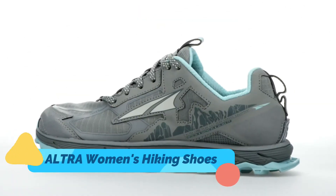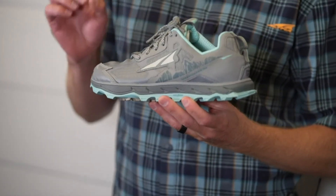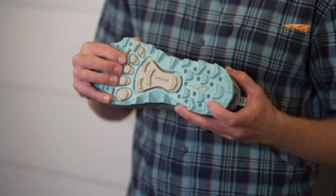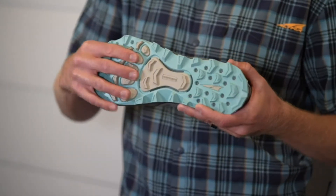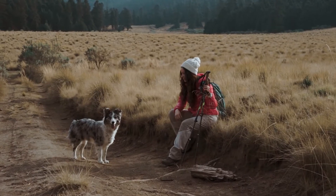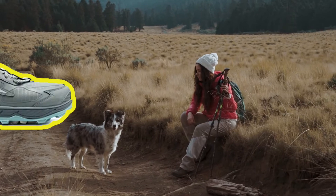ALTRA Women's is made in USA or imported. It contains a rubber sole. It is very lightweight, extremely durable, resistant to abrasion from rocks, and water-resistant. It is available in different colors like poppy, natural gray/light turquoise, black, and navy/light blue. The link of this product is available in description.